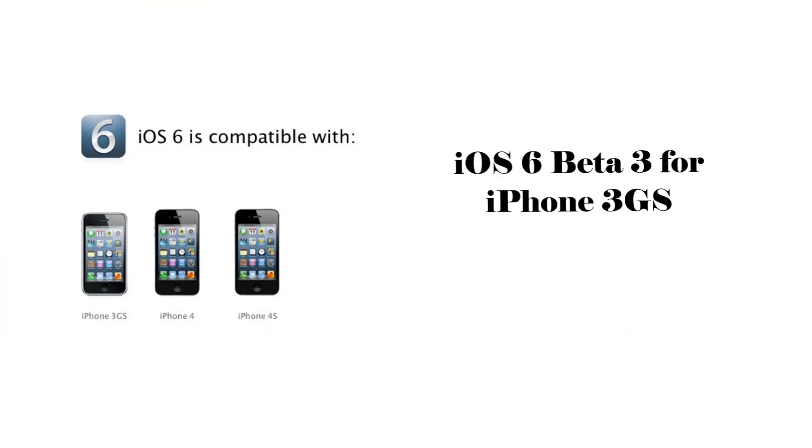Yesterday, Apple released iOS 6 Beta 3 for developers, as well as improving feature support for the iPhone 3GS. This includes the addition of shared photo streams and VIP mail filtering. This is a great thing for Apple to add support for iOS 6 on the iPhone 3GS. Seems like Apple is making big steps as time passes by.